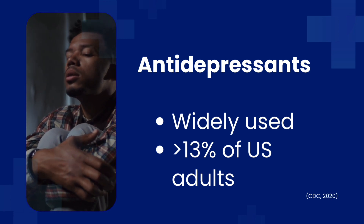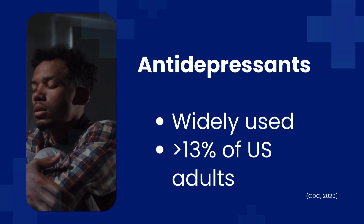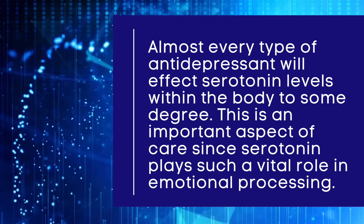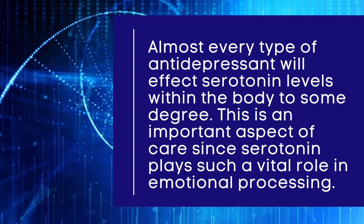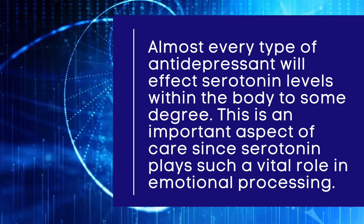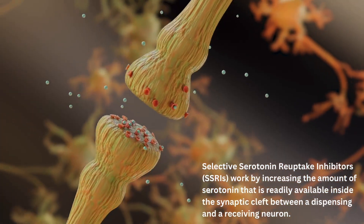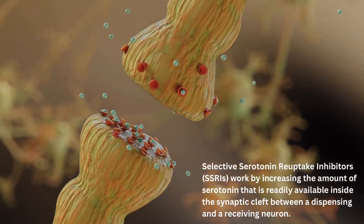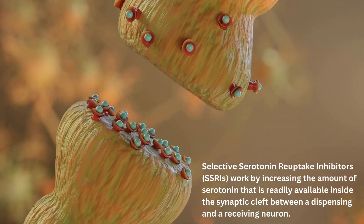Antidepressants are widely used in the United States, with over 13% of adults having reported using an antidepressant within the past month. Almost every type of antidepressant will affect serotonin levels within the body to some degree. Selective serotonin reuptake inhibitors, also known as SSRIs, work by increasing the amount of serotonin that is readily available inside the synaptic cleft between a dispensing and a receiving neuron.